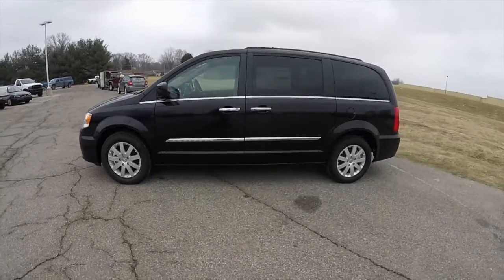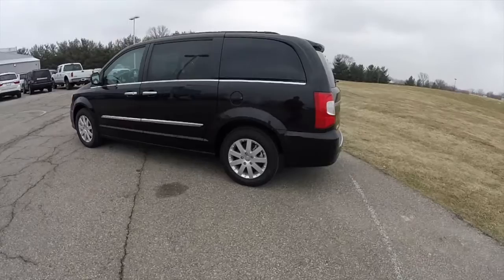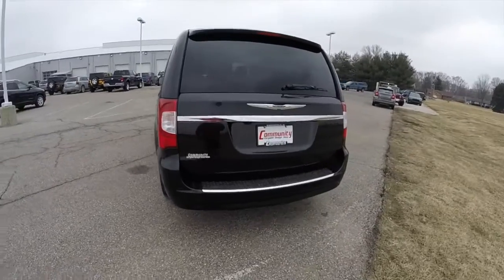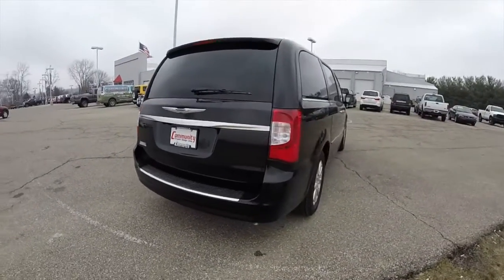This Town & Country is in brilliant black crystal pearl coat, has the medium and dark frost beige leather interior. It's powered by a 3.6 liter Pentastar V6 engine with a 6-speed auto stick automatic transmission.